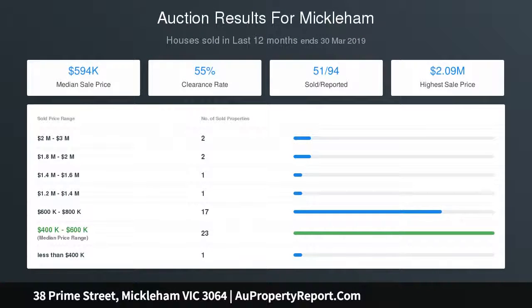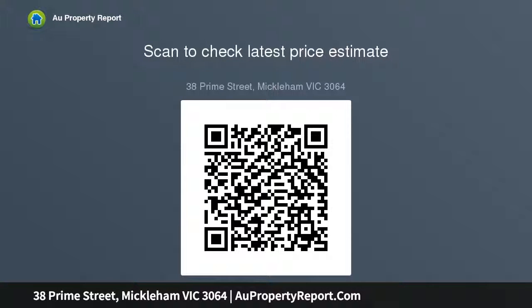It also enjoys close proximity to the area's renowned schools, parks and shopping centers via Grand Boulevard, as well as easy access to Michelin Road and the Hume Freeway. Simply move in and start living. Auction held at Highgate Recreation Reserve, 229 Grand Boulevard, Craigieburn.